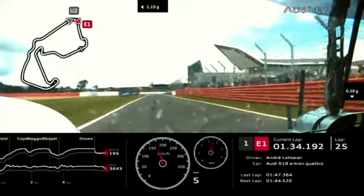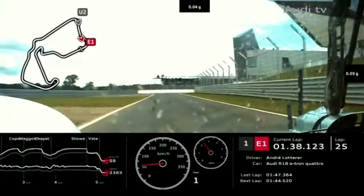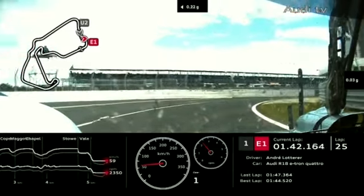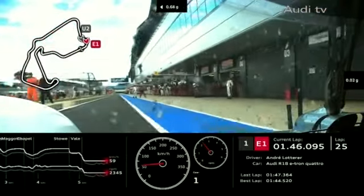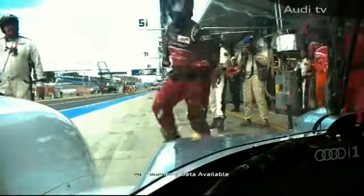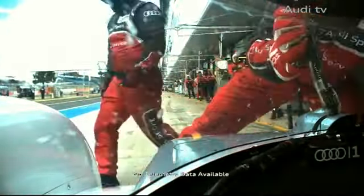26 laps completed for race leader Andre Lotterer as he comes in for his first pit stop — I expect that to be fuel only. Being diesel, it will go in more slowly, but there's only 58 litres to go in rather than the 68 the Toyota had to take on board. It looks like a standard stop — they've taken off a windscreen tear-off.